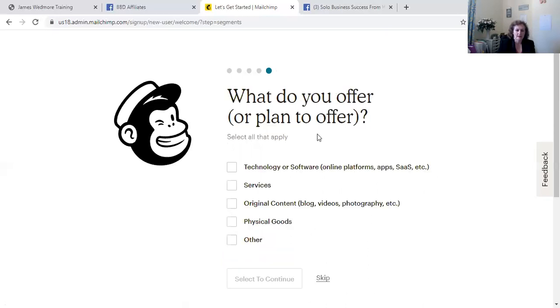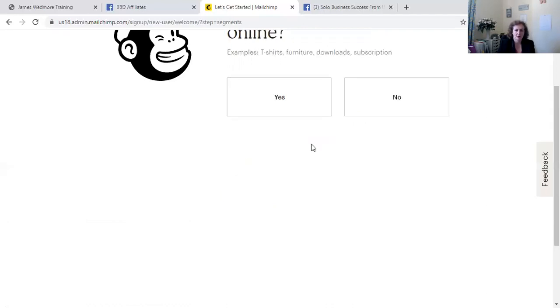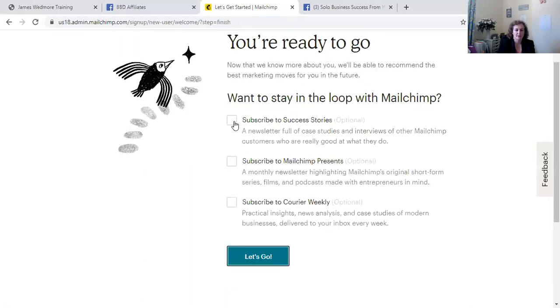It's going to ask what type of business I've got. I'm going to go for services, because that's the main one for me in terms of coaching and training. Do I sell things online? Yes — subscription. I'll go for the newsletter option. And that completes my MailChimp account setup.